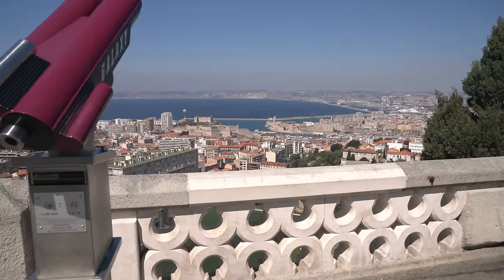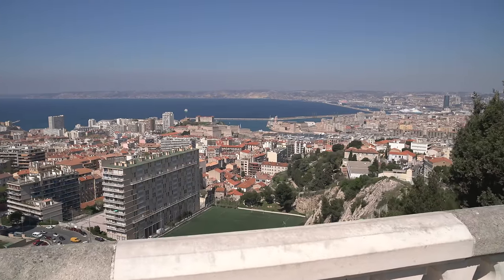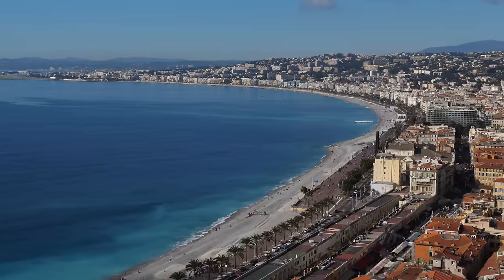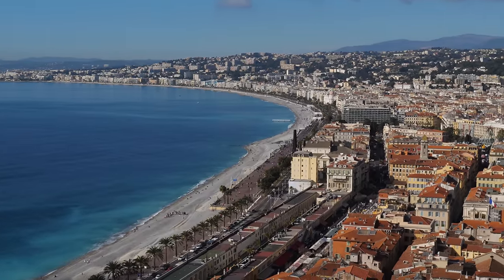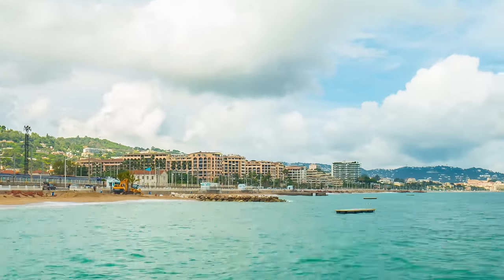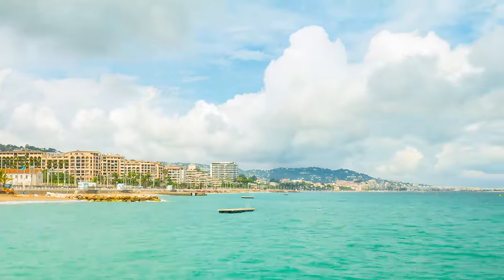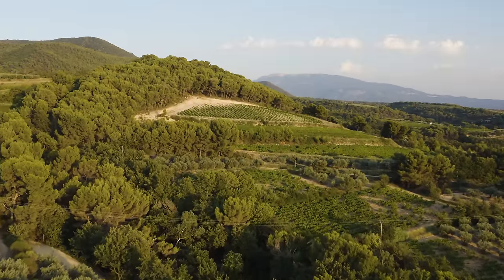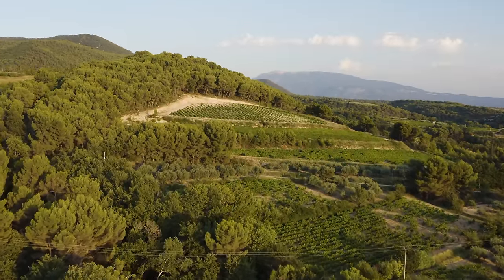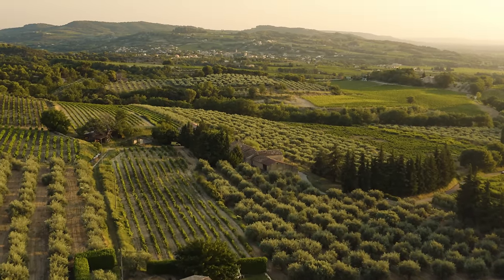These cities are known for their beautiful architecture, vibrant cultural scene, and delicious cuisine. The coastline of Provence is dotted with charming fishing villages and beaches, such as Saint-Tropez and Cannes, which are popular with visitors looking to relax in the sun and enjoy the Mediterranean Sea. Provence is also known for its wine, with numerous vineyards and wineries where visitors can take tours and sample some of the finest wines France has to offer.